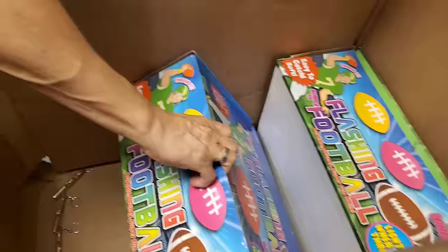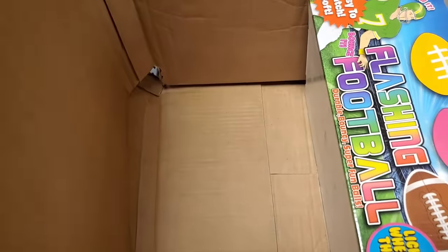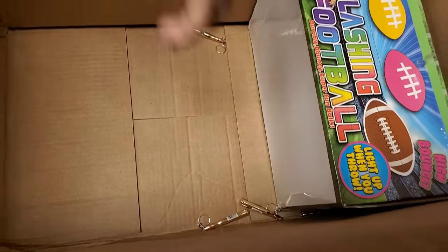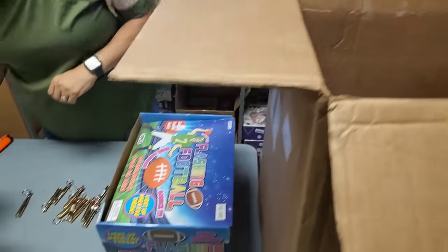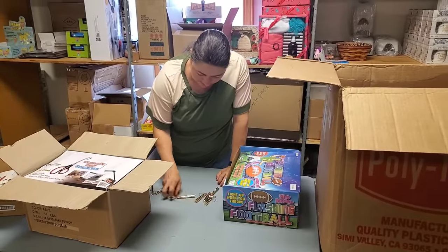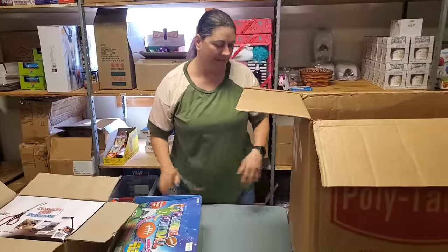We have two more boxes. There's a hole there, so hopefully we got them all. Let's count — we're supposed to have 12. 1, 2, 3, 4, 5, 6, 7, 8, 9, 10, 11, 12. We got them all!